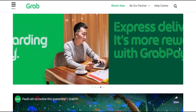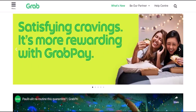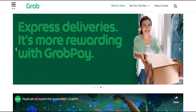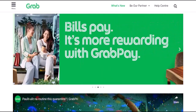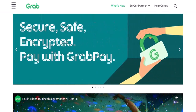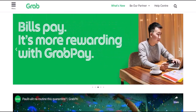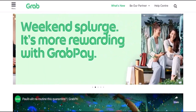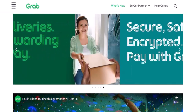But with so many options out there, you might be wondering: what exactly is GrabPay, and how does it work? GrabPay is a mobile wallet developed by Grab, a leading ride-hailing and delivery platform in Southeast Asia. Think of it as your digital piggy bank within the Grab app. You can top up your GrabPay balance with various methods, including credit/debit cards, bank transfers, or even cash deposits at participating convenience stores. Once your wallet is loaded, you can use GrabPay for a variety of transactions, both online and offline.